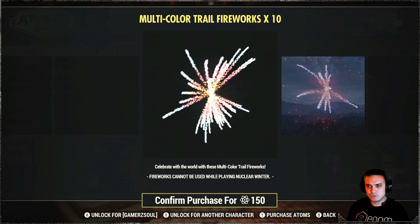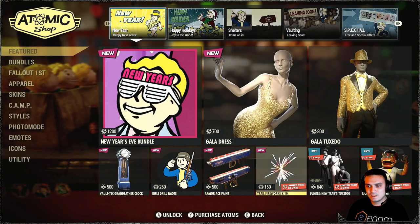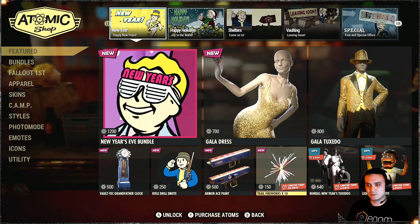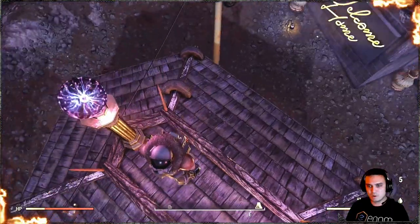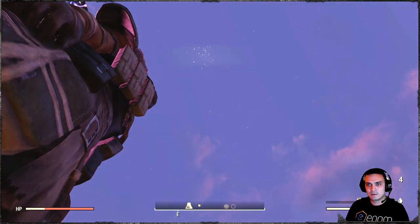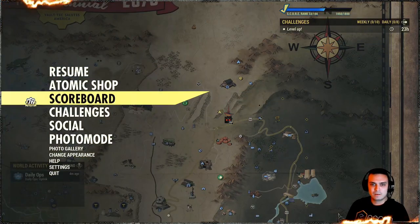Trail fireworks — "celebrate with the world, these multicolor trail fireworks cannot be used while playing Nuclear Winter." Why are they selling this? Why not make an event where we can earn new year tokens and spend them to buy these fireworks? Because I believe those are these things over here — trail fireworks — and I don't remember how I got them, I think it was season one or something. You drop them on the ground, happy new year everybody. And they're selling this — honestly, that's just pathetic.